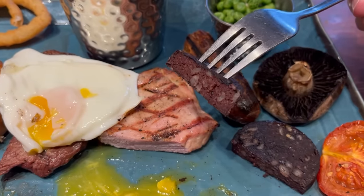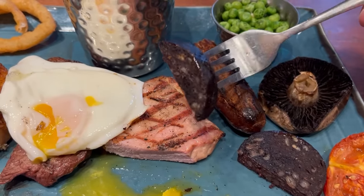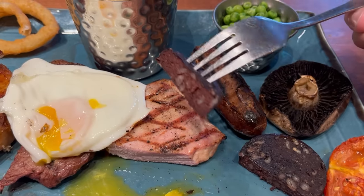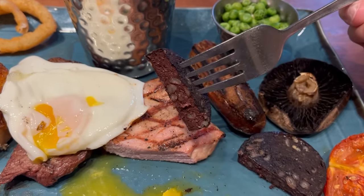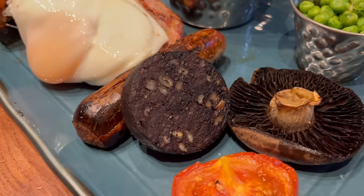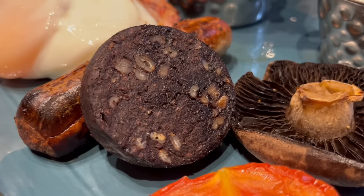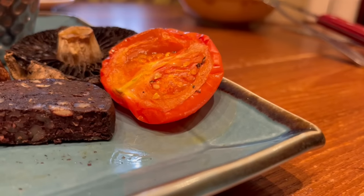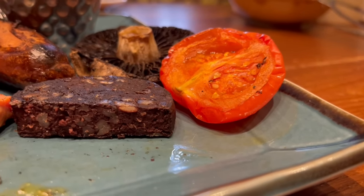Next up we have the black pudding. I would say this is a little unusual as the mixed grills I've had recently have not had black pudding on them. On this one you get a thick slice of it. The outside is soft with a bit of a chew from the outer casing — maybe a bit too much for my liking, I prefer it a little softer. The inside is crumbly with an earthy, meaty, irony taste. It's not bad.